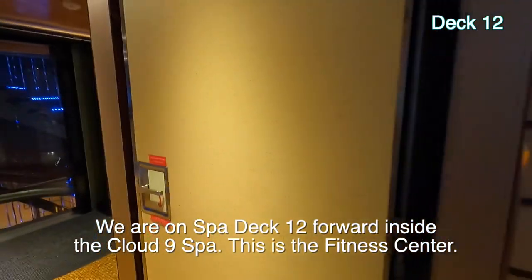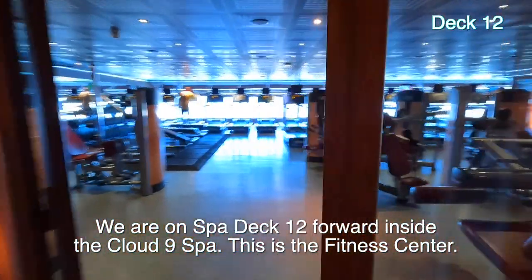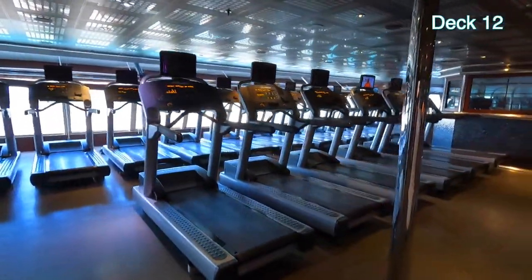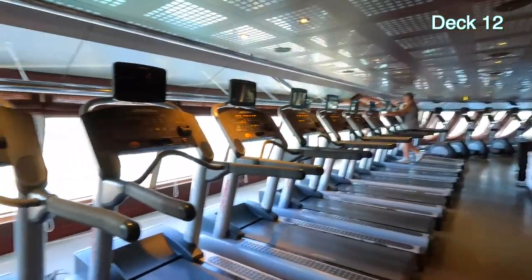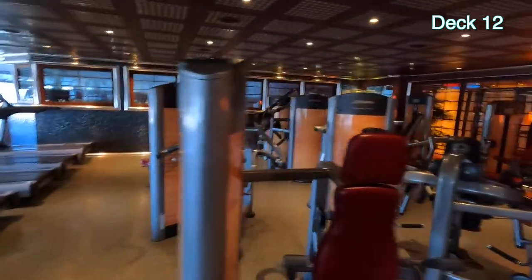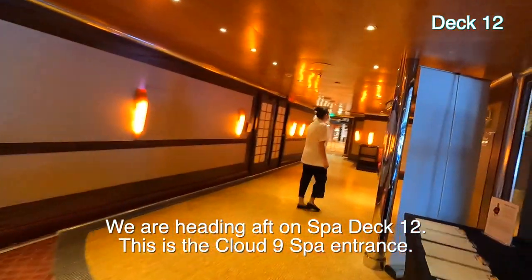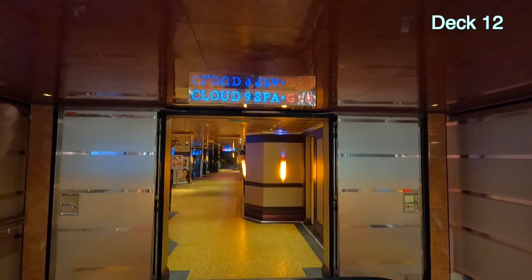Now we're in the front of the ship. I believe we're on deck twelve and this is the exercise area — the gym. Free weights and treadmills — goes around there, you've got other things too. If you want to exercise, I came in here a couple days ago and it was packed. Today there's only two people in here. There's a sign: 'Cloud Nine Spa Gym.' I just walk through and the gym is there.